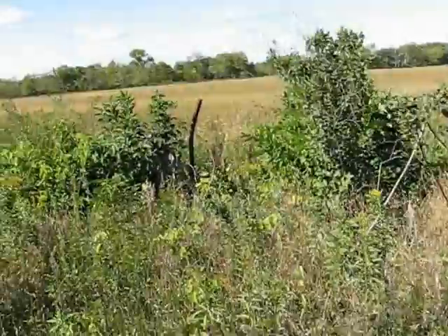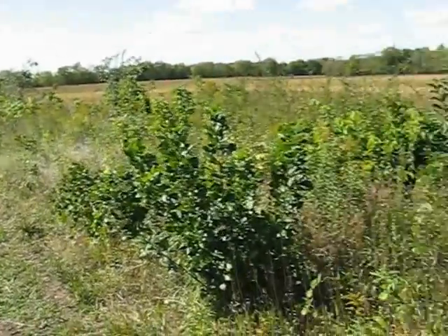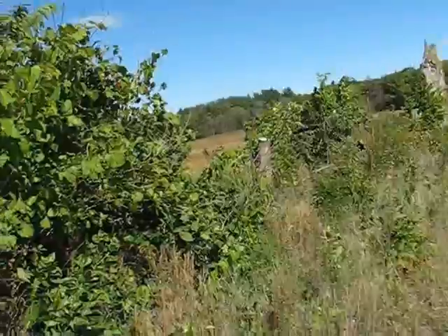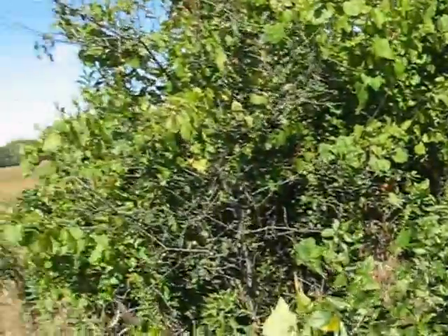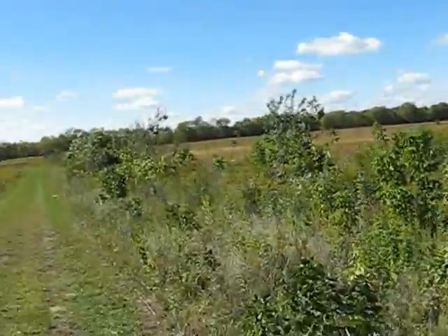There's a falling down barn over there. It appears that this trail used to be right along a fence line. Looks like they're taking out the fence — I can see some fence posts here. Looks like they're digging out trees and stuff. I wonder if the Forest Preserve District bought this land next to it. I'll have to send them an email and ask.